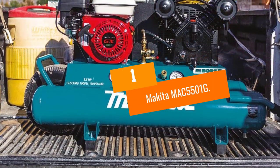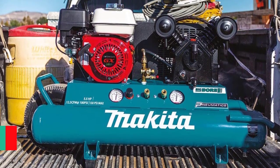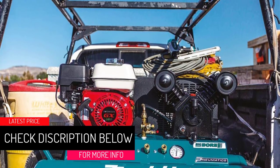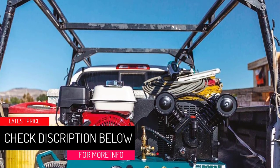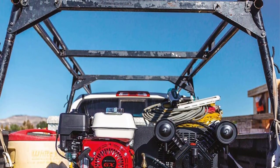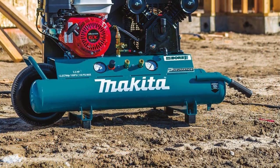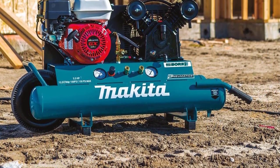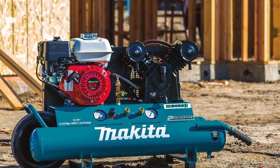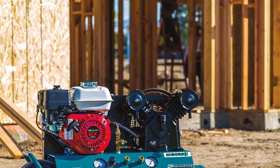At number 1: the Makita MAC5501G. The first thing that stands out is the engine, which is designed by Honda and provides plenty of power, performance, and reliability. Of all the compressors reviewed, this one got up and running the quickest. At 90 PSI, the motor can deliver an astounding 12.5 CFM — one of the best flow rates of any compressor on this list.